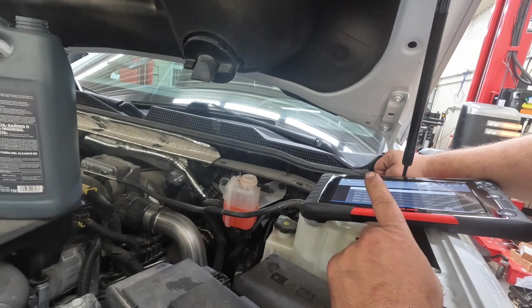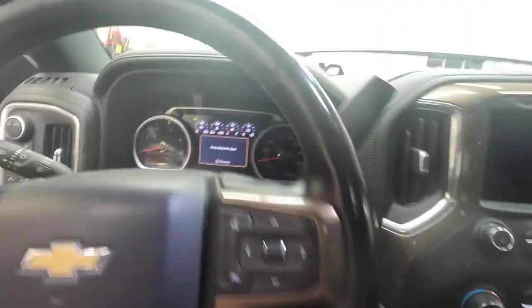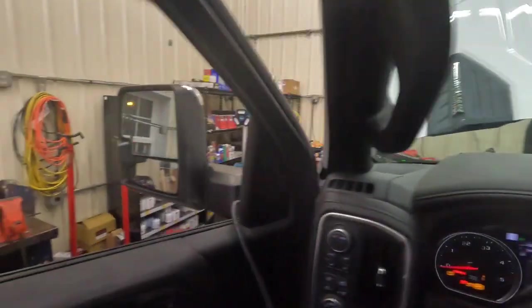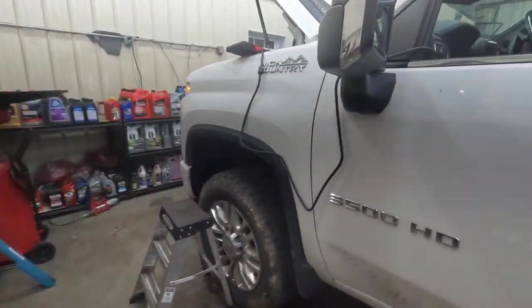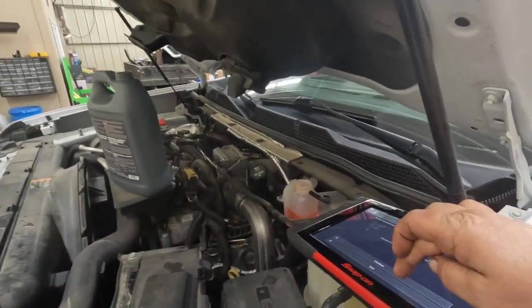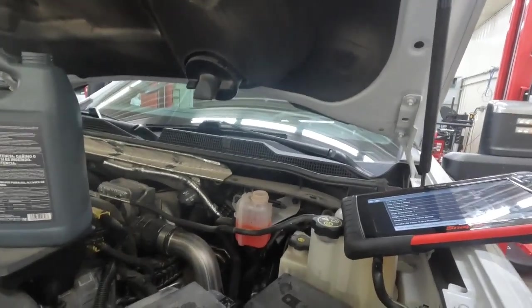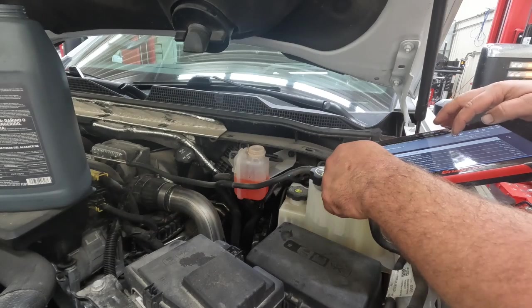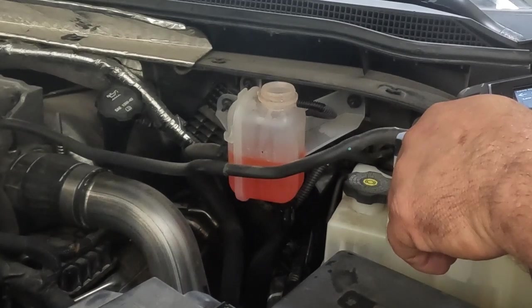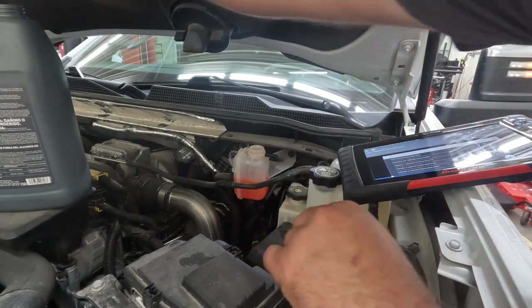I'm going to leave it sit for a couple minutes and run the pump again to see if we can get more air out. It's been about five minutes — let's put it in service mode and run that pump again at 100% duty cycle. All of our air is out of the system now.